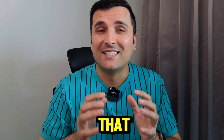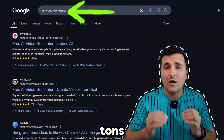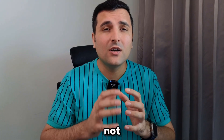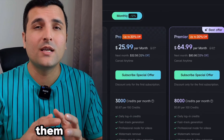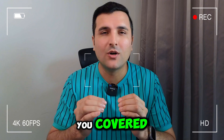Now there are tons of AI video generators out there, but to be honest not all of them can generate high quality AI videos, and you also have to pay a subscription fee in order to generate them. But don't worry, I've got you covered.